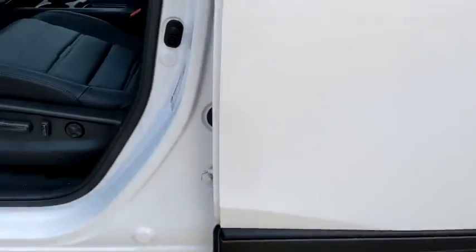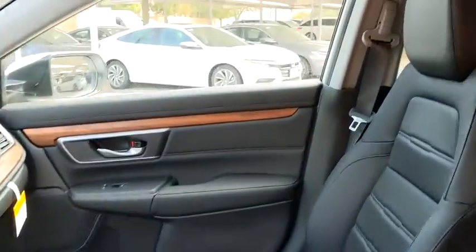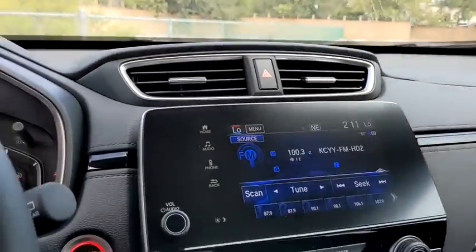Adjustable steering wheel, front wheel drive, keyless start, floor mats, auto-dimming rearview mirror, aluminum wheels.